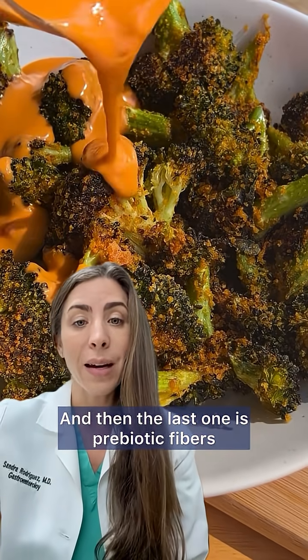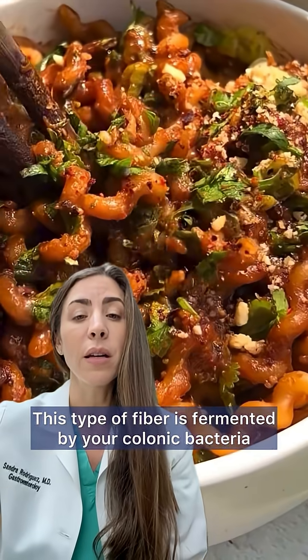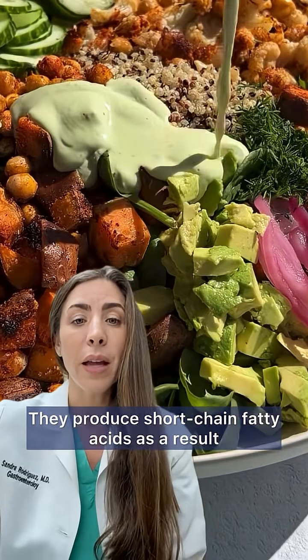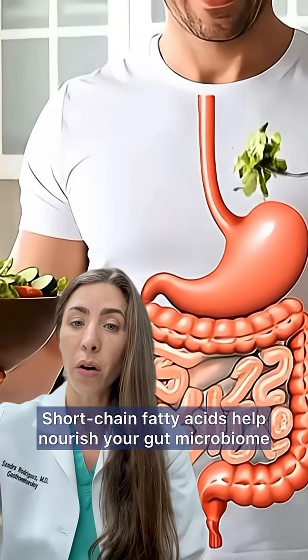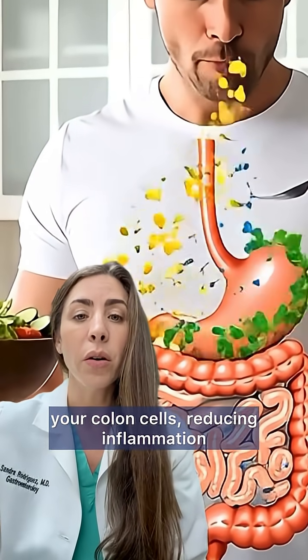The last type is prebiotic fibers. This type of fiber is fermented by your colonic bacteria, and they produce short-chain fatty acids as a result. Short-chain fatty acids help nourish your gut microbiome and your colon cells.